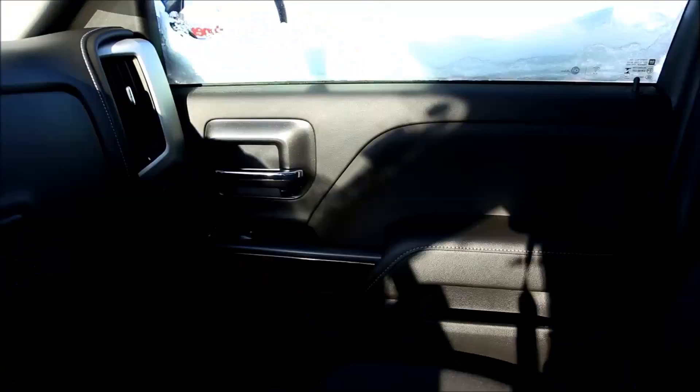Taking a look at the interior features, of course you'll see we have power windows, locks, and mirrors. This is a black interior all the way around, with a little bit of wood grain trim.